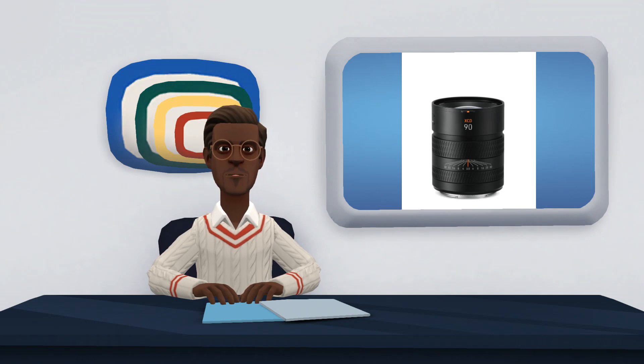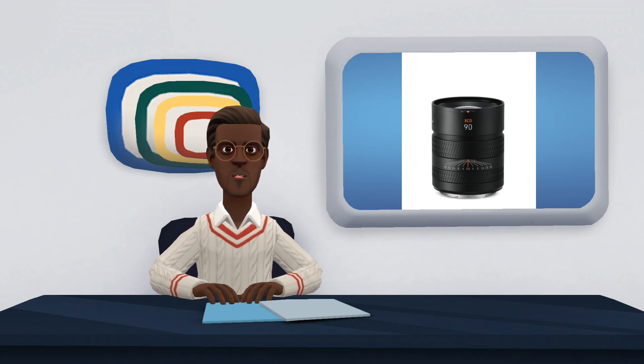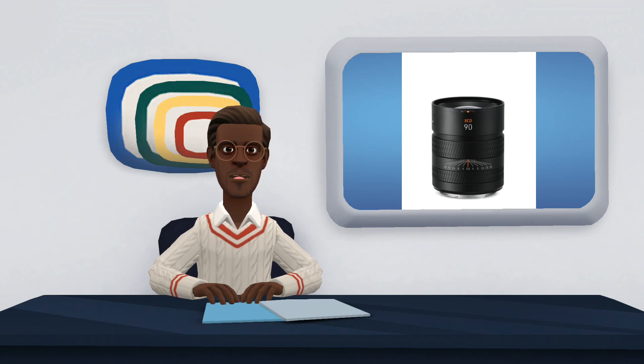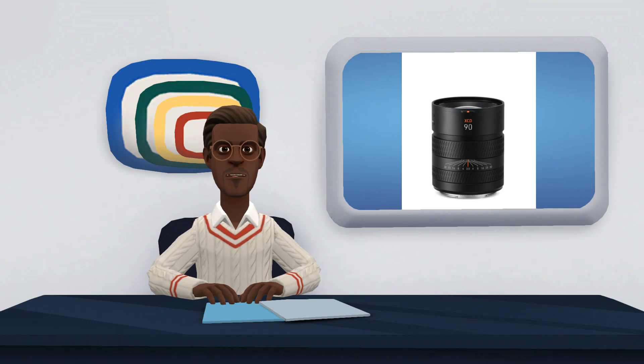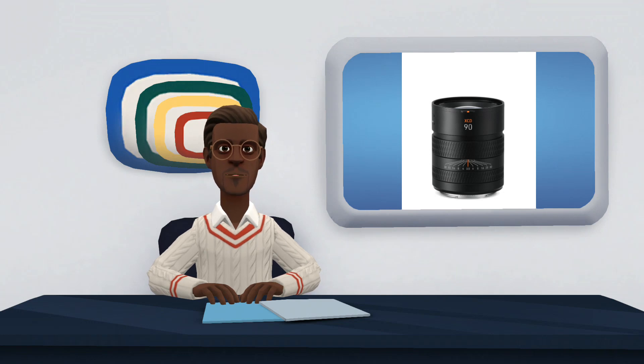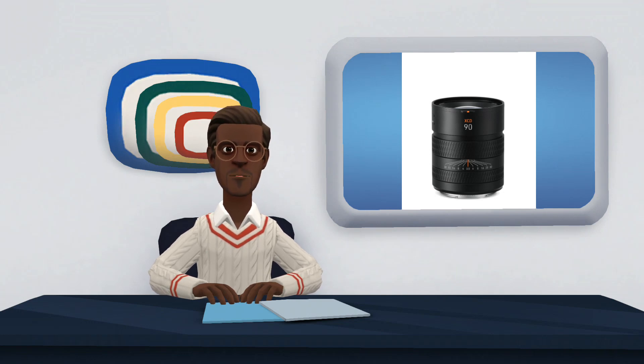If you get all three lenses, you have a wide-angle, normal, and short telephoto at your fingertips, which covers the needs of any photographer. The problem may be the price: the XCD 2.5/38V and XCD 2.5/55V cost €4,199, and the XCD 2.5/90V costs €4,799. The best news for those who can afford this equipment is that they are already available. It's not a system for everyone, but it's a perfect kit for studio and landscape photography.